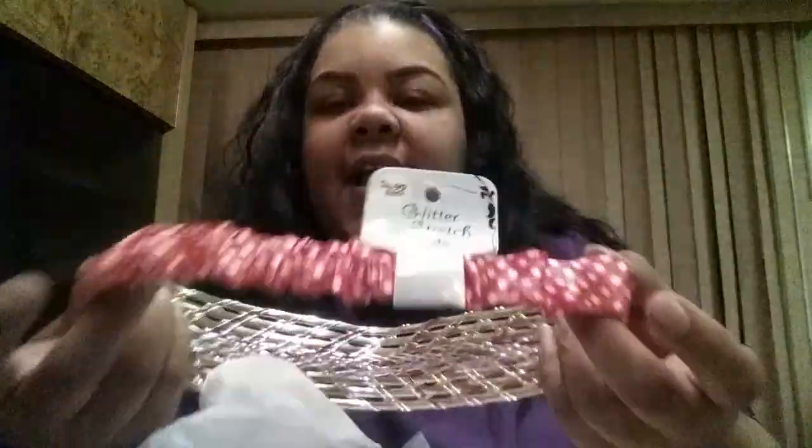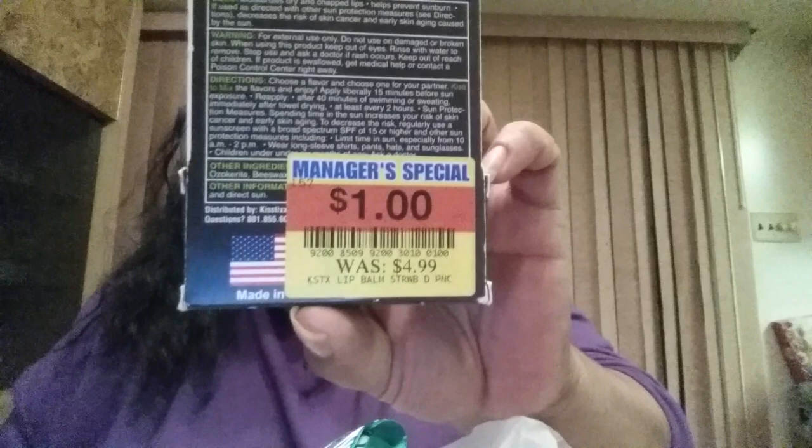Also from the dollar store, I found a really cool headband — pink, gold, and silver with a stretchy polka dot rubber band on the back. And from Kroger, this is lip balm called Kiss Text with SPF 15 — you get two flavors: strawberry daiquiri and piña colada. You put one on and give the other to your significant other, and when you kiss you mix the flavors. Originally $4.99, on clearance for a dollar.